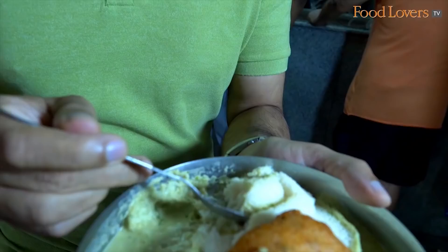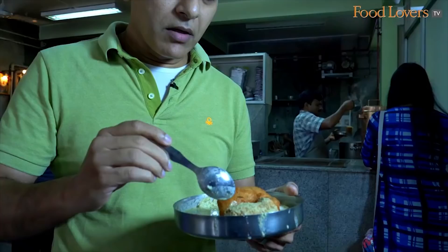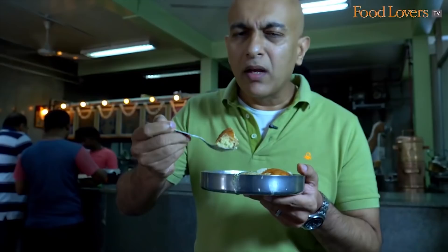I just want to taste the idli just by itself, without the chutney. You have that slightly sour edge from the fermentation. The idli is soft, pillowy. I'm going to taste the vada next with as little of the chutney as possible — I want to get a taste of the vada just by itself.